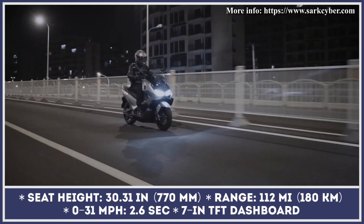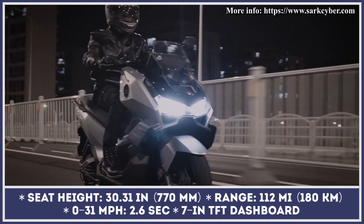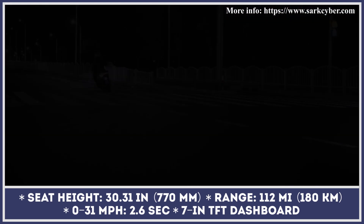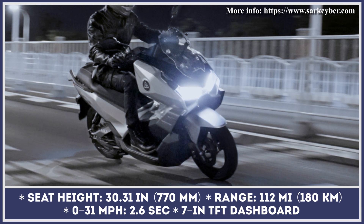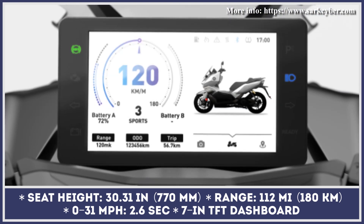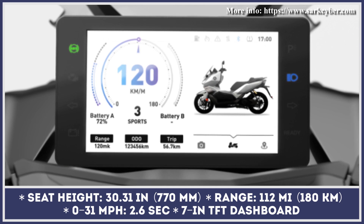The battery pack, good for 112 miles of riding, was strategically placed in the frontal section of this two-wheeler, ensuring a low center of gravity and better maneuverability. The standard configuration also includes front and rear disc brakes with ABS, LED headlights, a 7-inch TFT dashboard with Bluetooth connectivity for navigation, a front camera, and a remote key.